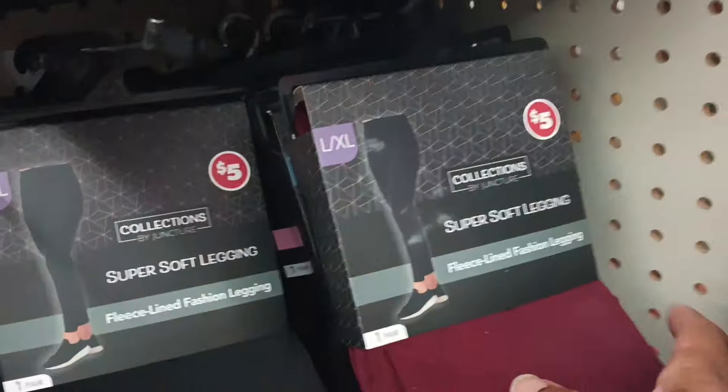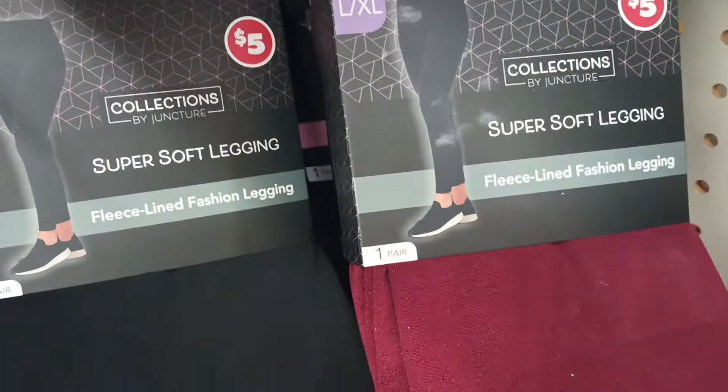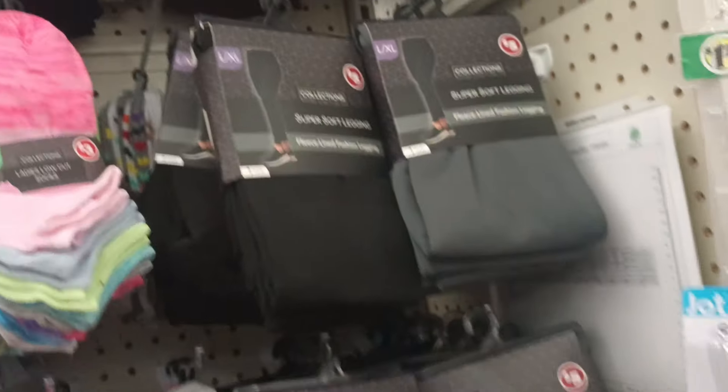DT, we also got some new color in these super soft leggings. I've never seen this wine color. They got black, and there's also gray. Five bucks for these super soft fleece-lined leggings.